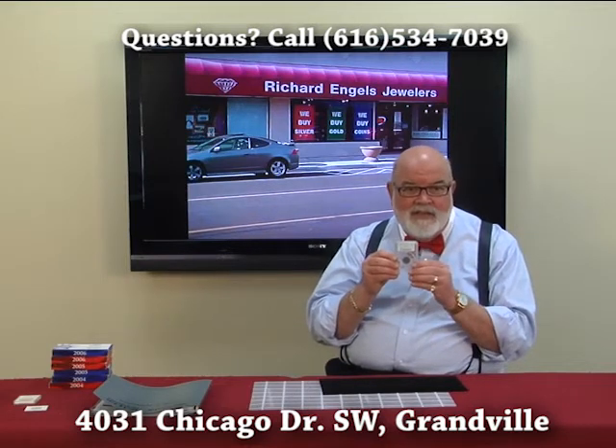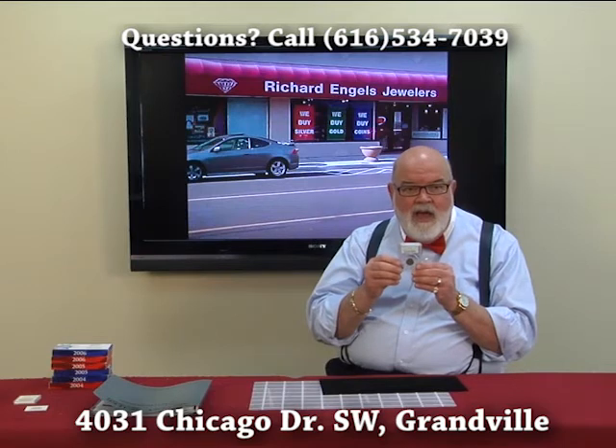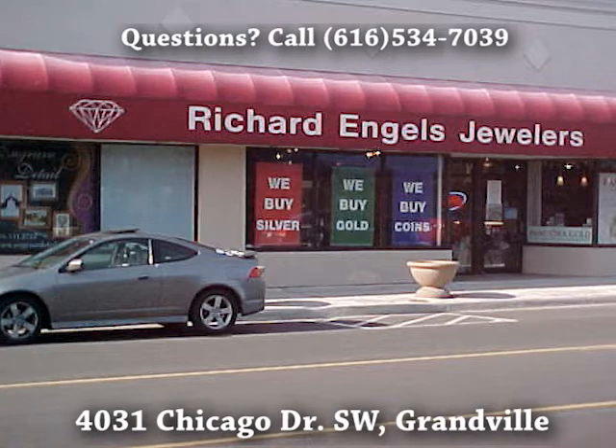This is a coin that will be in my collection. I'm not just a coin dealer — I am a collector, and this is one of my coins. If you have anything like this, I'd love to see it. I invite you to come on in to 4031 Chicago Drive, downtown Granville, or give us a call at 534-7039.